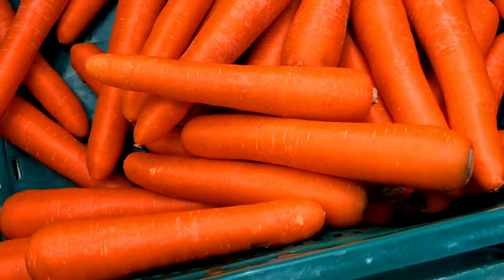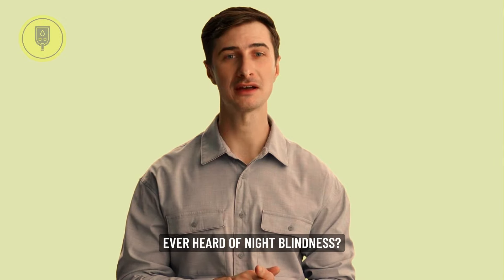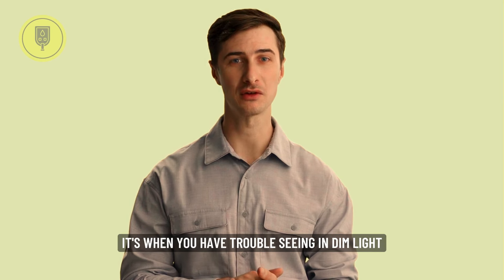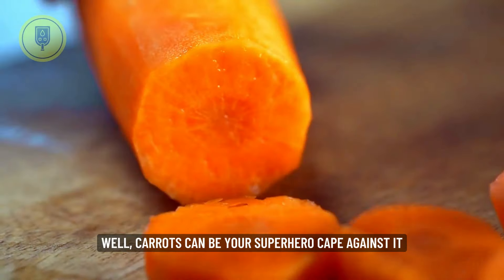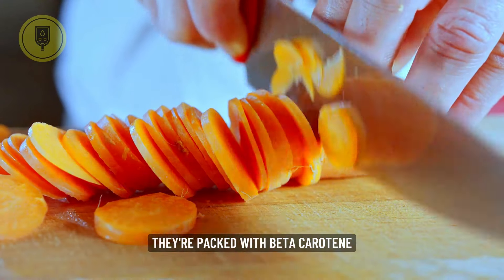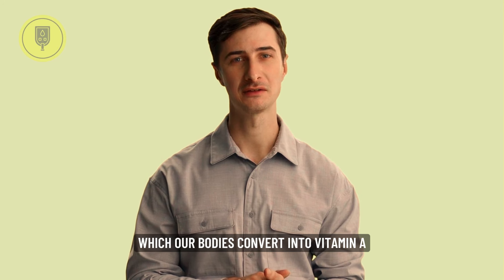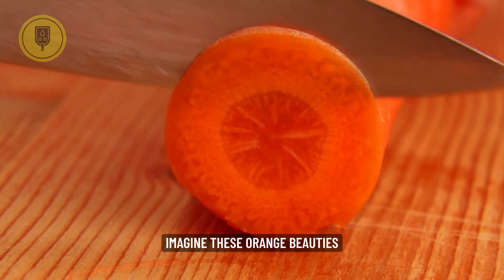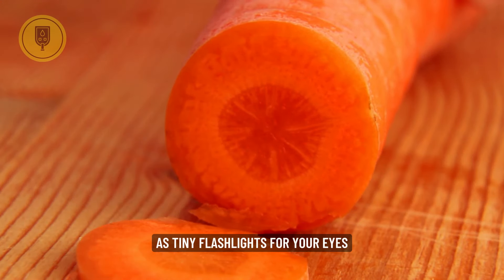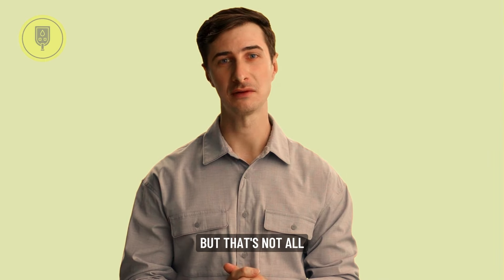Number one on our list is Carrots, the night vision superheroes. Ever heard of night blindness? It's when you have trouble seeing in dim light. Well, carrots can be your superhero cape against it. They're packed with beta-carotene, which our bodies convert into vitamin A — a crucial nutrient for good night vision. Imagine these orange beauties as tiny flashlights for your eyes, helping you navigate the dark with ease.